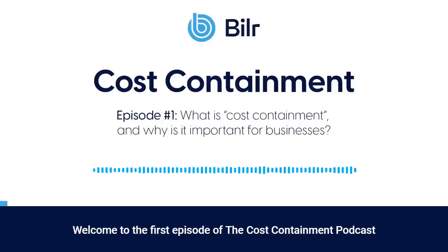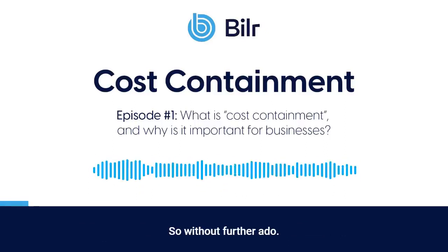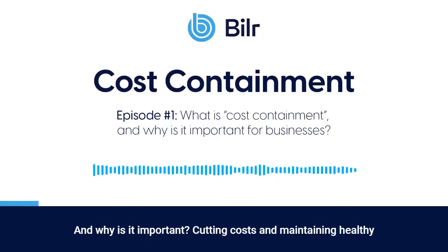Welcome to the first episode of the Cost Containment Podcast. Today, we're discussing the importance of cost containment. So without further ado, what is cost containment, and why is it important?